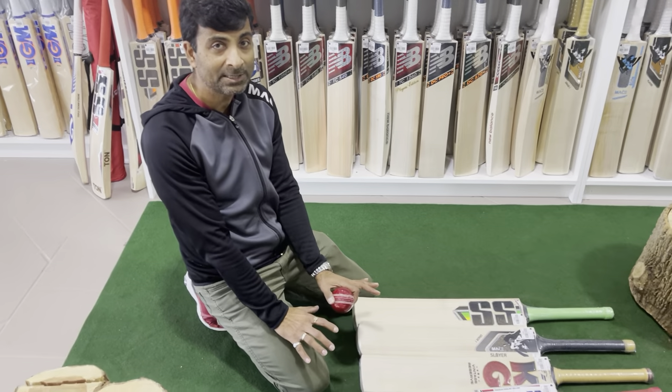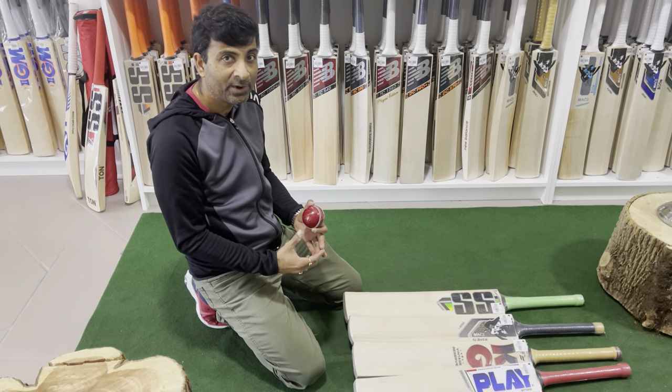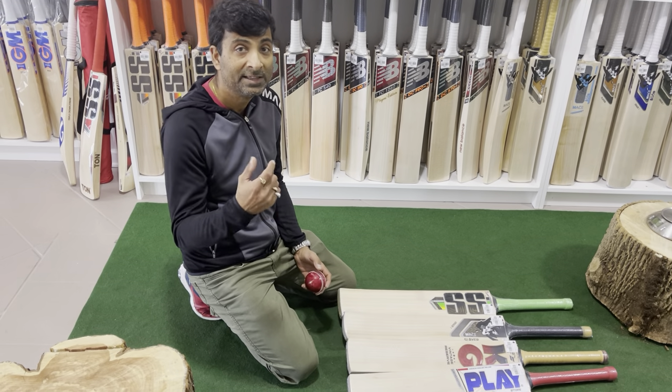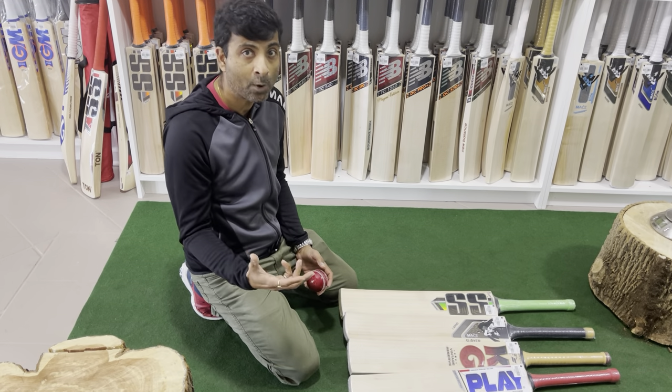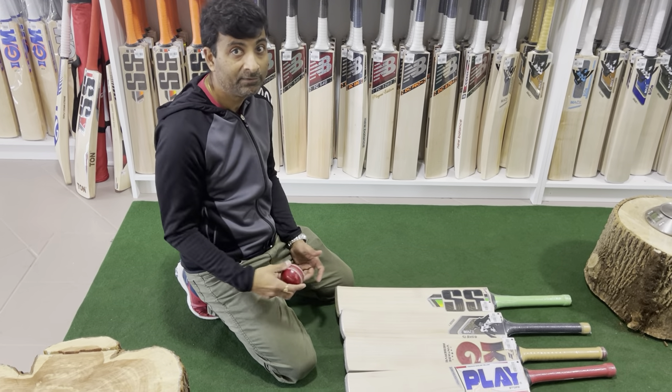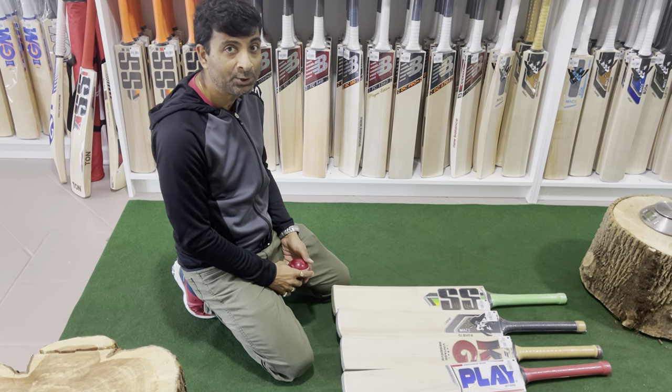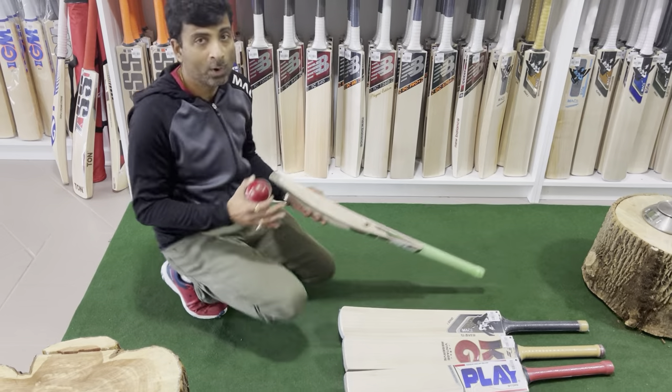Each one of these bats in their respective price range are pretty decent in terms of thickness, profile, performance, and rebound quality — which we call ping. So let's take a look at each one of these bats one by one.